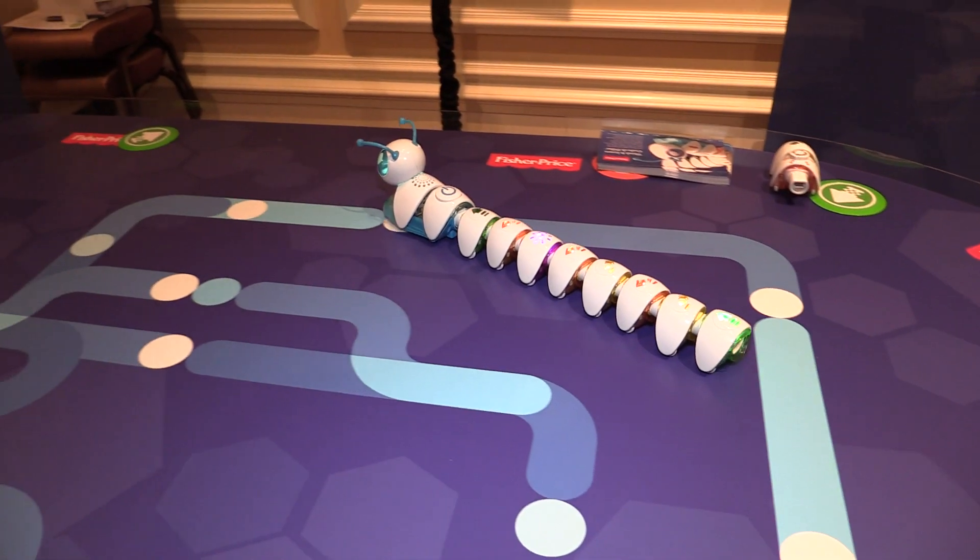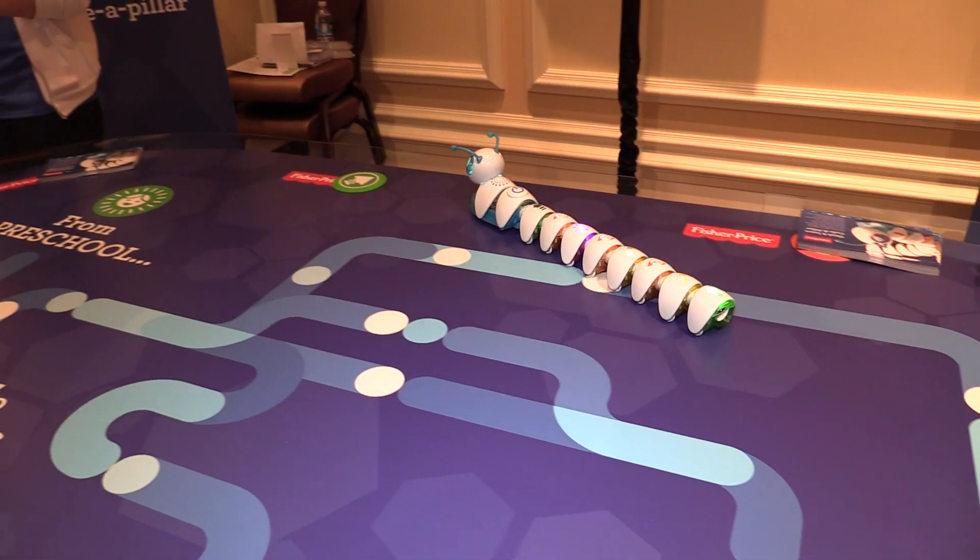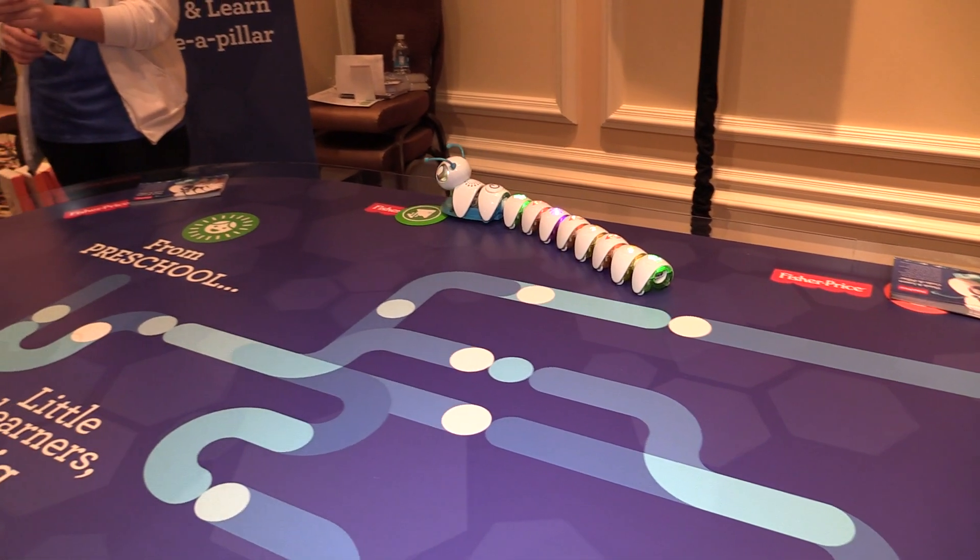This product starts for children as young as three years old, so three to eight is probably the sweet spot for this toy.